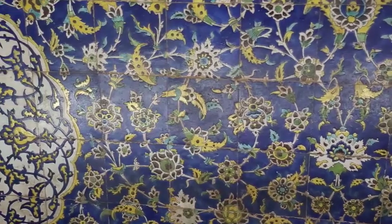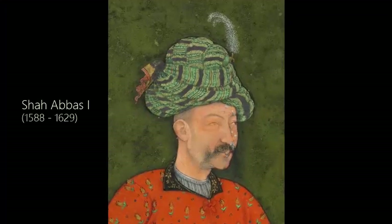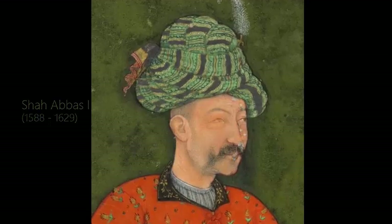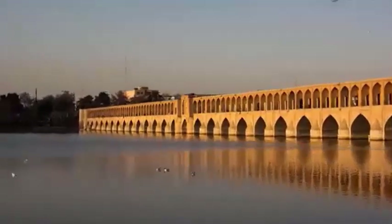The high-water mark of Persian Safavid culture coincided with the reign of Shah Abbas I. One of the notable urban projects would be the Siosepol, or 33 Arch Bridge, in Isfahan from 1602.